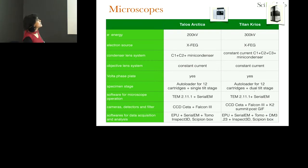We have a Talos Arctica and a Titan Krios. Both are on XF4EGs. Now I'd wish to have an XFEG to have less fringes, probably in the BIM. We use both EPU and SerialEM for data acquisition — SerialEM mainly for tomography. We do all our processing in Scipion.